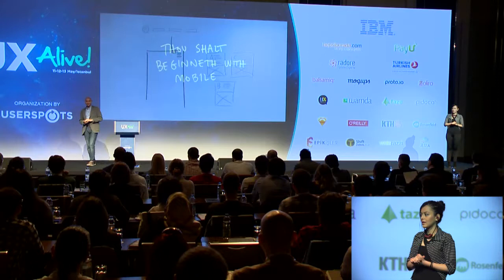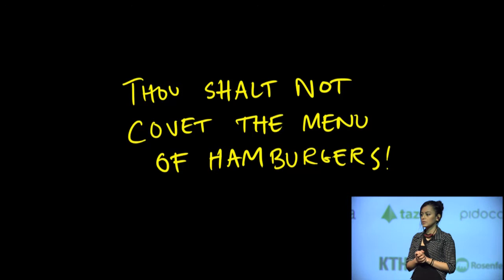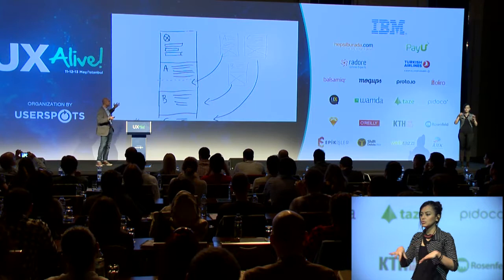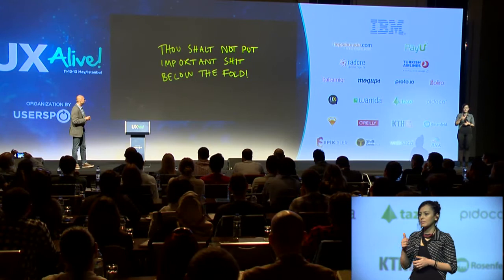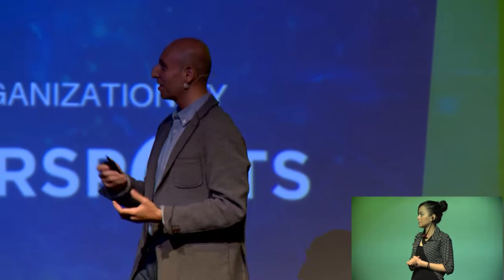Every time I run into a problem designing something, it goes like this: you start with desktop, realize you should start with mobile instead. You design mobile and put in a hamburger icon, then realize the hamburger icon isn't cool anymore. You display all navigation items, plug in content, realize important things end up at the bottom, so you use a carousel — and the carousel doesn't have a good reputation. This is your design workflow, and it doesn't feel right.